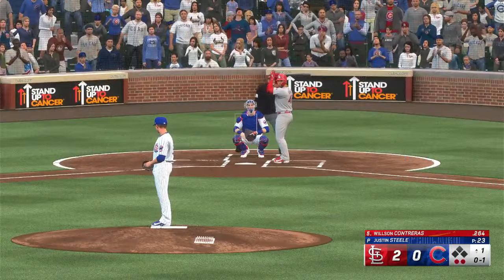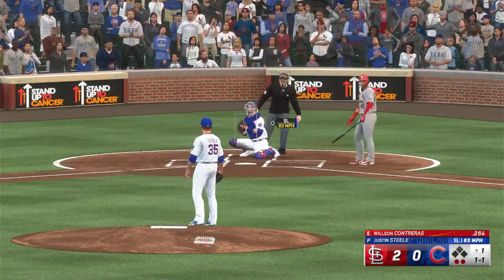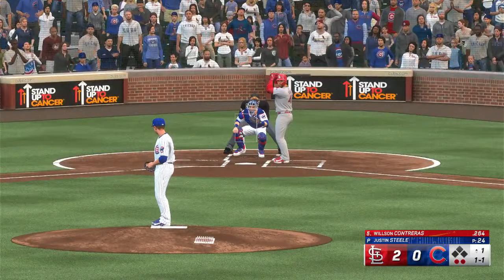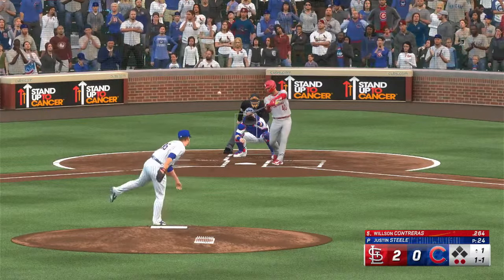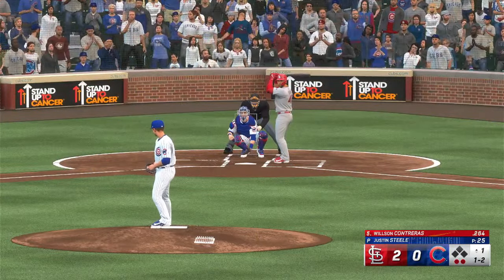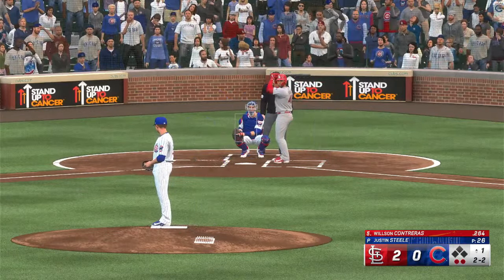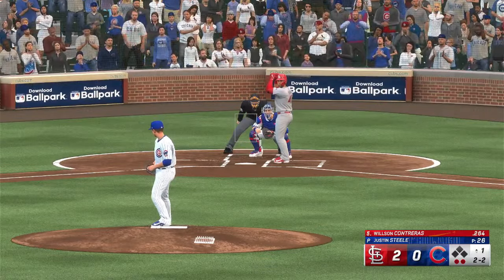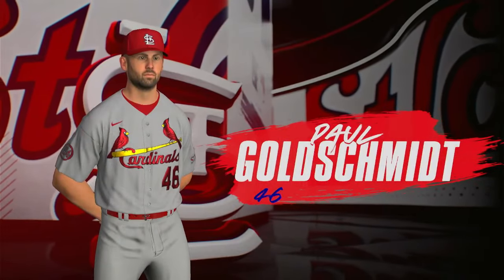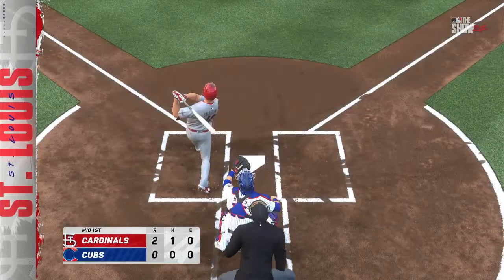First inning going a bit long — 23 pitches to this point. That one way inside. The one-one is fouled off. Outside, two-and-two. Swing and a miss — struck him out! Couldn't catch up to the heater. Goldie goes yard for the Cards, it's now a two-nothing ball game. You're watching Major League Baseball on The Show.